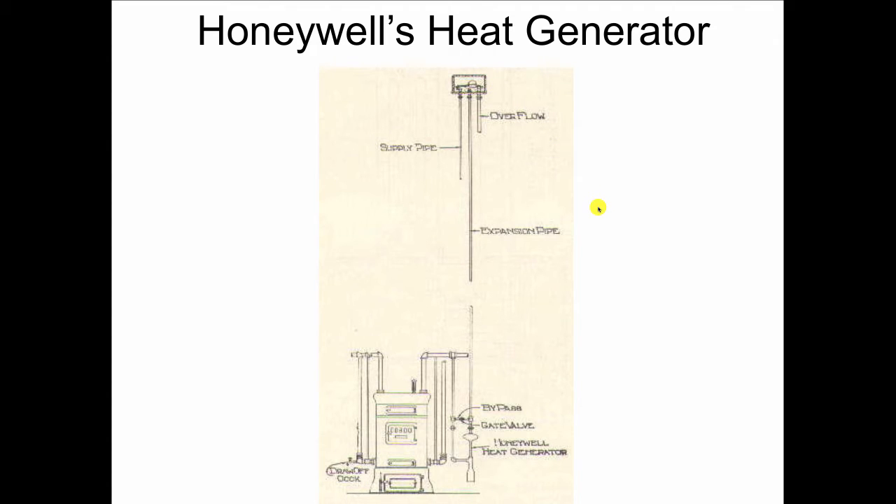Dave disconnects this thing, picks it up, and starts shaking it. He says, "It's full of something. It must be full of dirt. It's connected to the top of the system, the system's open to the atmosphere, there's a lot of corrosion going on here over the past hundred years. The corrosion probably settled down into this thing. It must be some kind of a dirt collector or strainer."